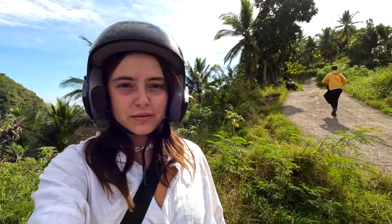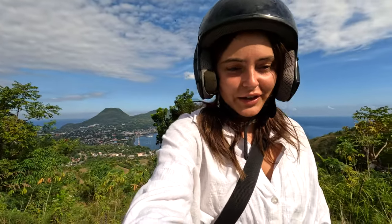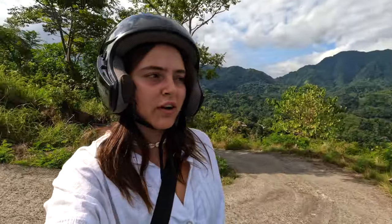We just drove through some little villages where people are probably surprised to see tourists coming through. Everyone is looking at us and laughing as we go through because we probably look lost. But we eventually found a good viewpoint after some driving around.